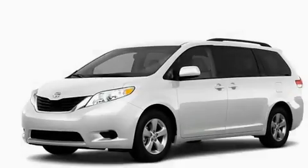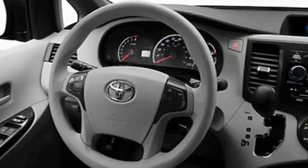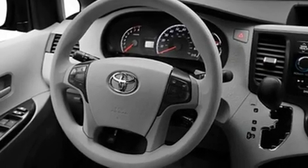Its top features include air conditioning with vents for rear seat passengers, speed sensitive volume controls, cruise control, a CD player, and roof rails.